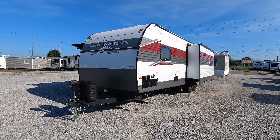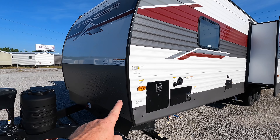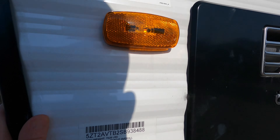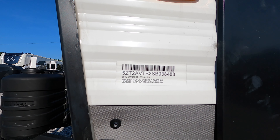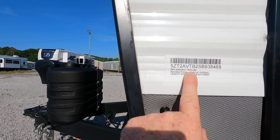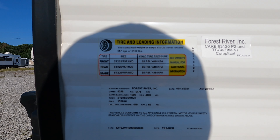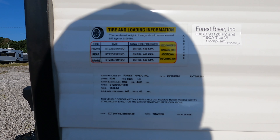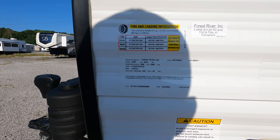I always like to start on the non-cam side of the RV to go over important information. This side of the coach gives you the length and weight of the RV. You're looking at 34 feet of total length from tip to tip, and a dry weight as it currently sits of 7,328 pounds.